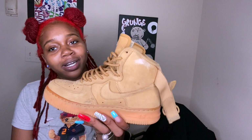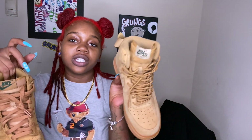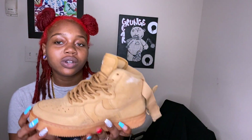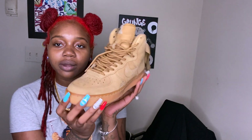I also got these from her — Uptowns, wheat. And these are Nike Dunks, wheat — not Jordan Ones. And these are Air Force One wheat. I also got these from her; she bought these for herself but they were too big so I got them.